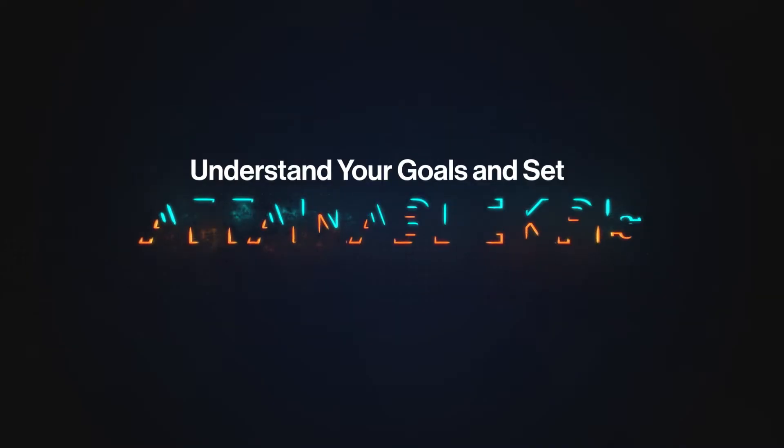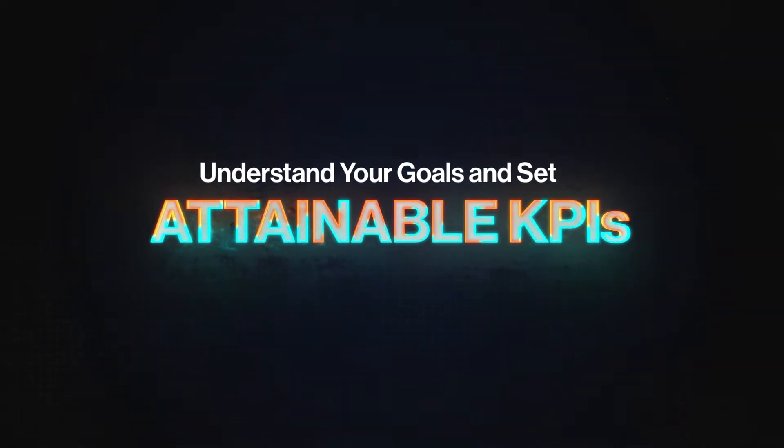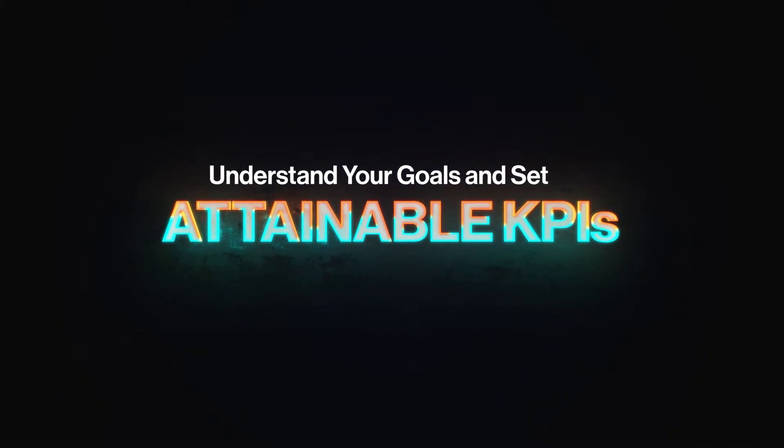The most effective businesses on social media don't just aimlessly throw out content and hope it converts. Instead, they take time to listen, plan, and connect. Let's get to the first tip. Tip number one: take time to understand your goals and set attainable KPIs.